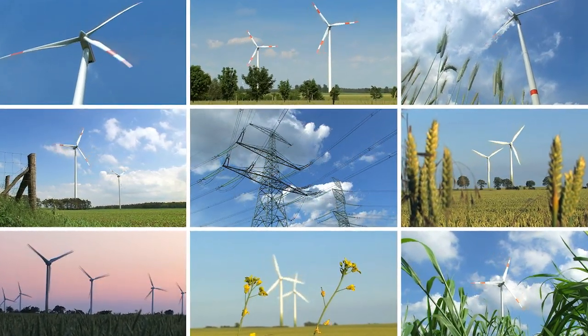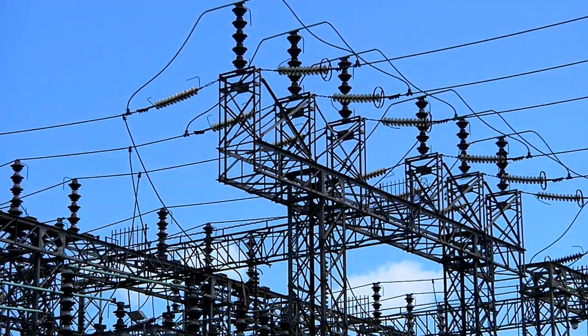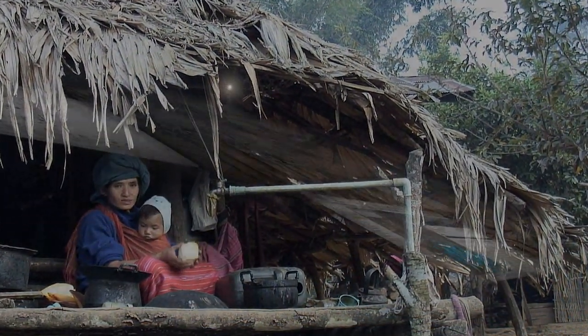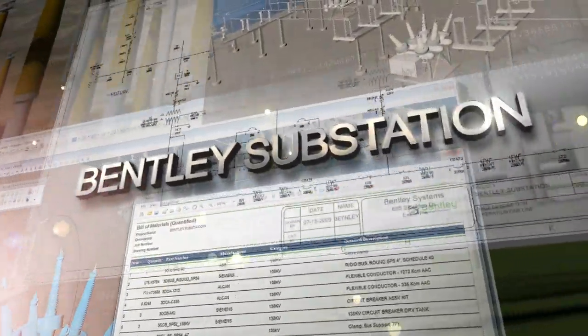The electric power industry has the potential to accelerate green technologies, increase grid reliability, and advance the health and prosperity of the 1.2 billion people living without electricity. Bentley Substation delivers the efficiency needed to help fulfill this potential.